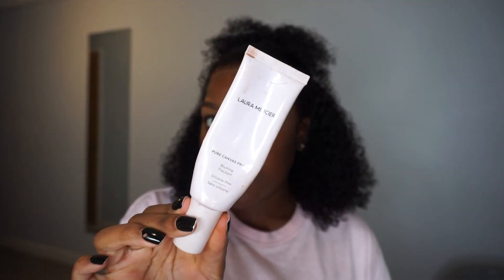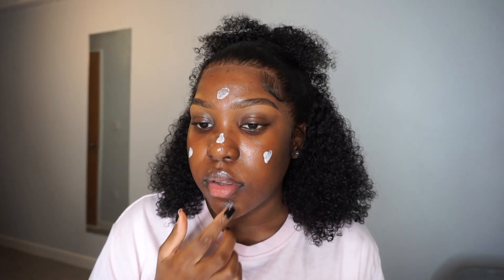Now I'm going in with my Laura Mercier primer. This is like my favorite primer — it's a blur and primer that really mattifies my face and helps with the longevity of my makeup. This was one of those buys I literally bought by accident and it turned out to be so great.